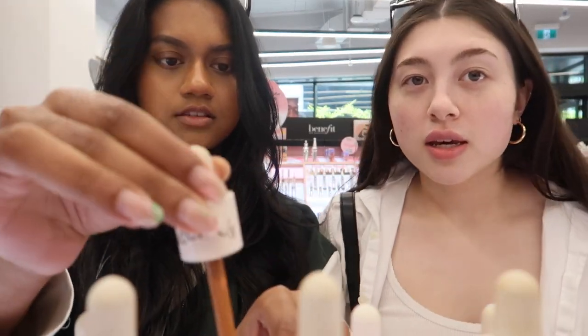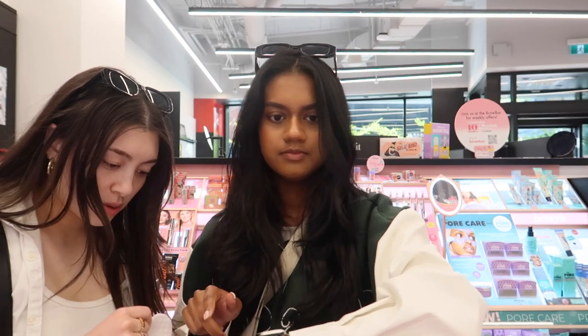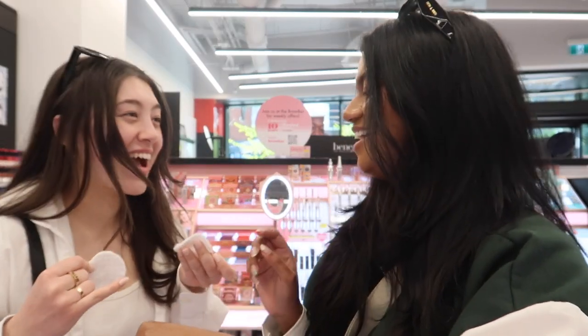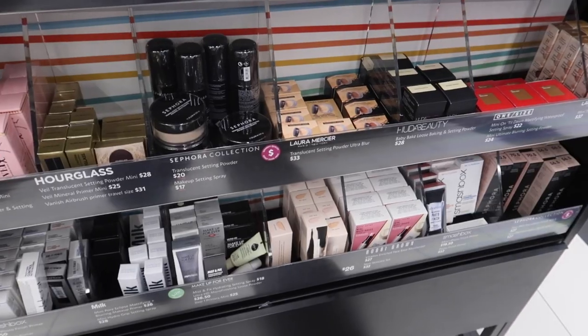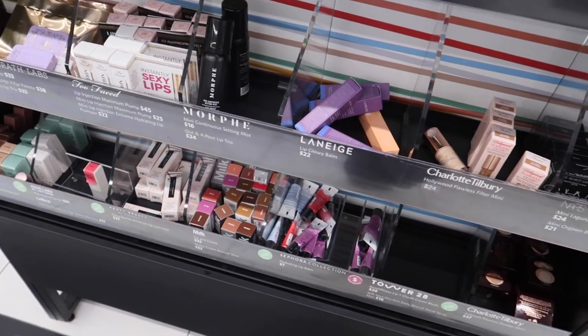I'm testing the Ilia skin tint shade right now. Shade 16 is a little bit too light — this one, shade 15, looks better. Checking the mini section to see if there's anything useful for my trip tomorrow that would make my packing less heavy. I can't really think of anything but we'll see. I'm home now, it's been a bit, and it is 10:30.